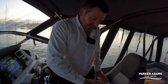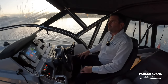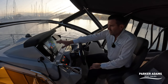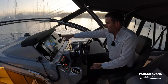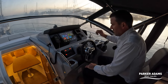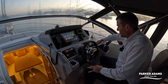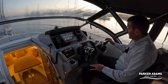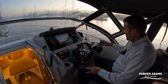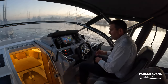At the helm position we've got two double helm seats with bolsters. If you drop the bolster down it's a really nice seating position. Everything is to hand here — the chart plotter, the Yamaha digital display showing all engine instrumentation, the bow thruster, trim tabs, and engine controls. This has electronic control, so there are no mechanical cables — it's very light and easy to use.